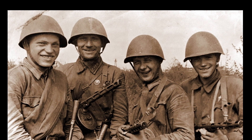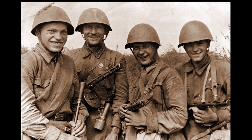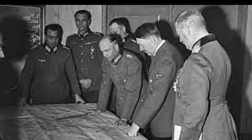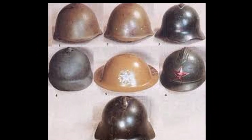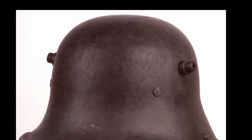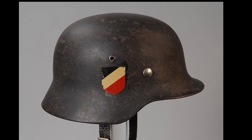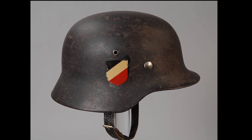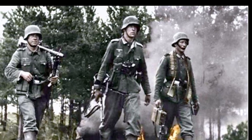The SSH-40 was an improved version of the helmet, incorporating fixes for all the drawbacks of previous models. By the time Germany attacked the Soviet Union, they already possessed a much larger variety of steel helmets, including World War I models such as the M-16, M-17, and M-18, used primarily in rear areas, as well as more modern models like the M-35 and M-40 used on the front lines.